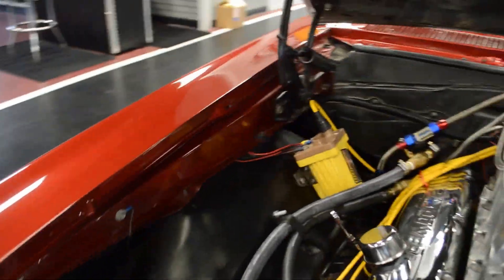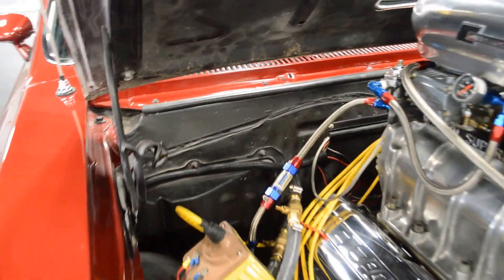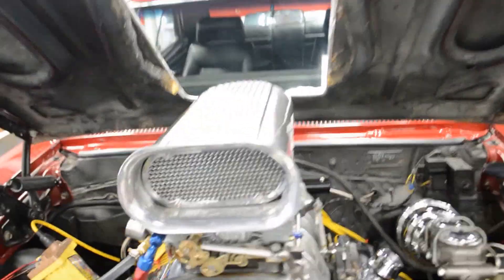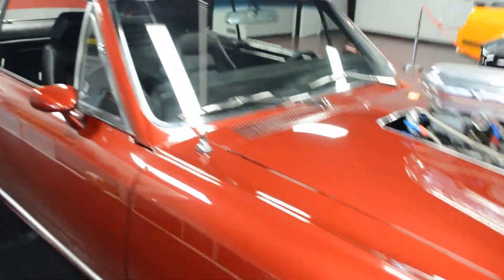Nice big radiator, dual electric fans as well. And this car is an absolute blast to drive. I'm going to go ahead and pull this hood down and give you a quick view of the trunk here while I have it open as well. Just open it up to take pictures.